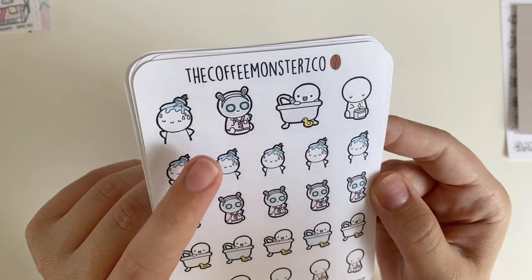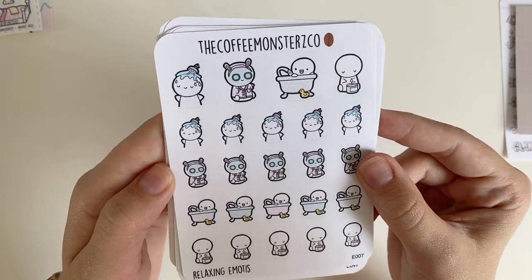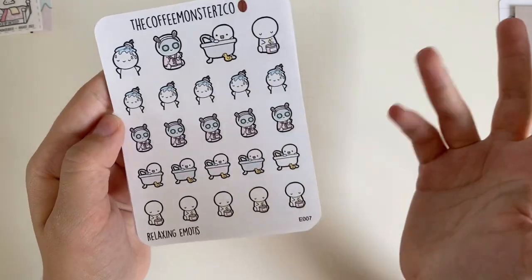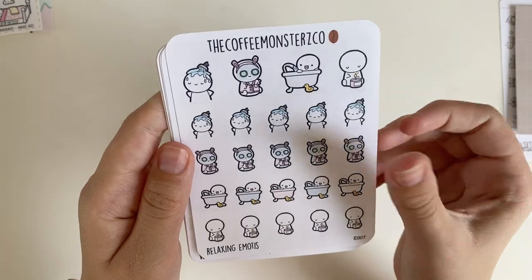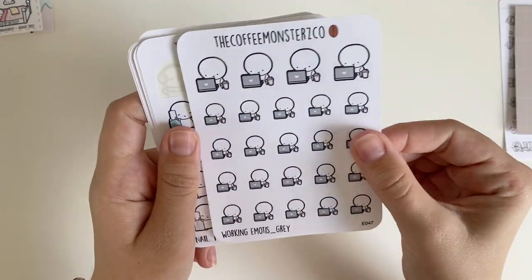There's an emoji with a robe, face mask, and bunny ears — very adorable. I picked this up because I'm trying to be more habitual about my weekly self-care moment: doing a skin routine, shaving, all of those things — so I thought this would be good to mark those occasions.